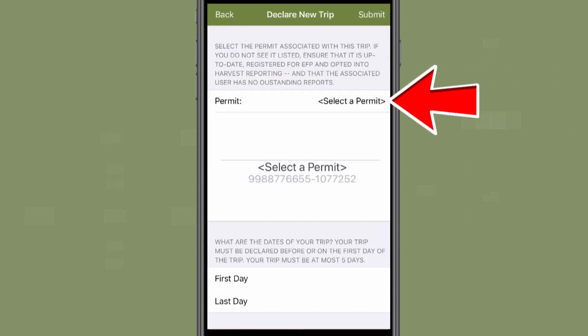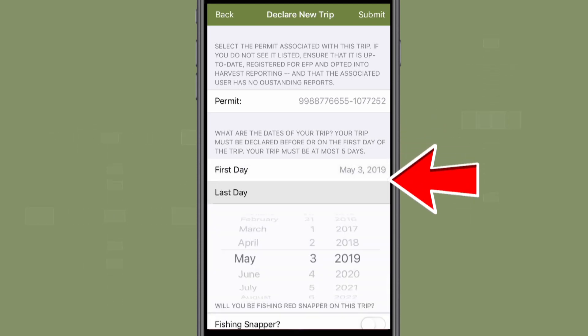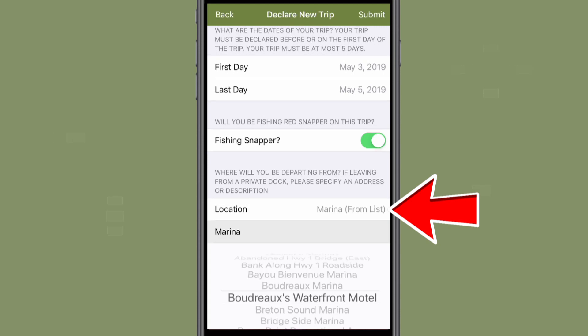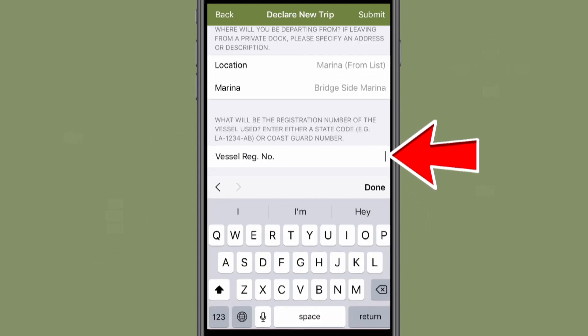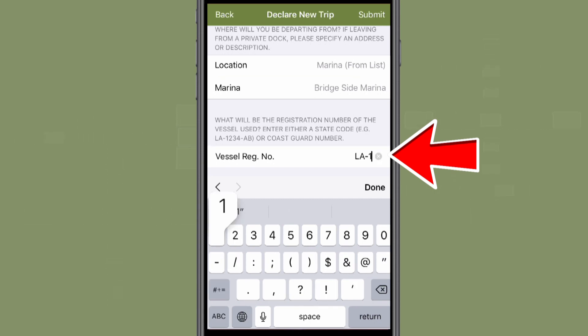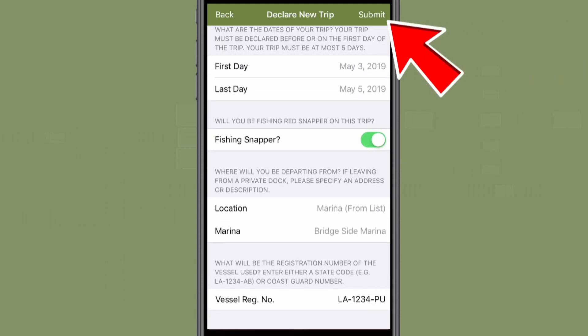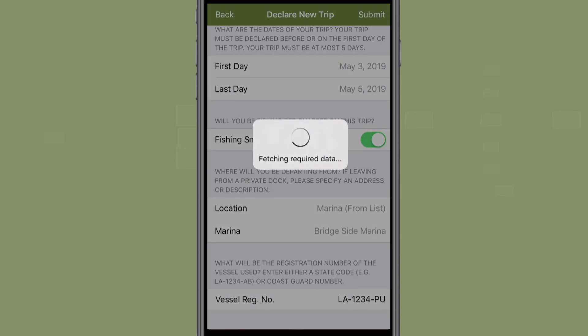First you must select the permit associated with the upcoming trip. You will then enter information such as the first and last day of your planned trip, and select if you intend to harvest red snapper during your trip. You will then enter your departure location and the registration number of the main fishing vessel you will be using or fishing from. Remember, you must answer all of these fields to complete the trip declaration. After entering the required information, press submit at the top right of the screen. If you selected that you intend to harvest red snapper, you must reaffirm the EFP conditions before continuing.